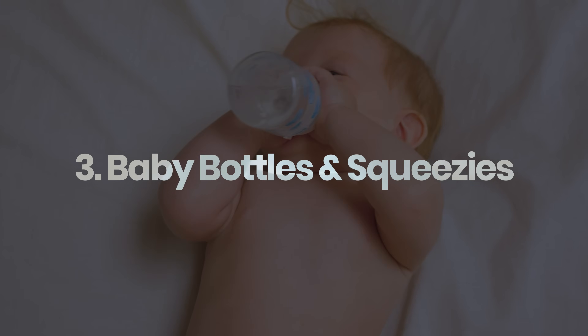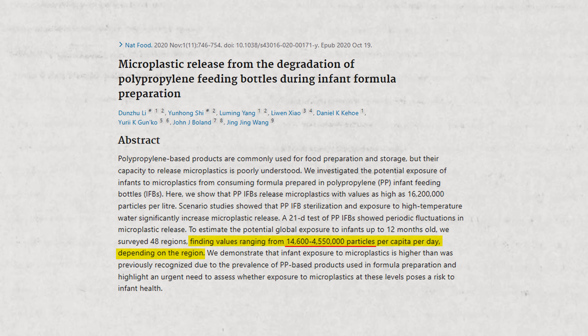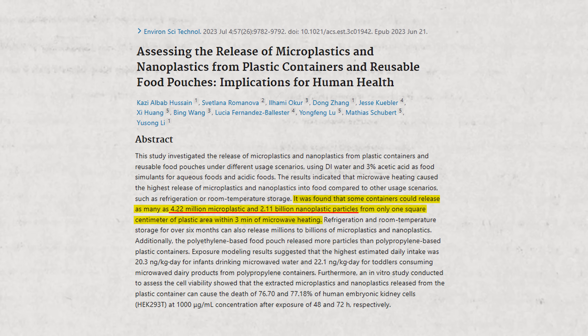Think about baby bottles and popular squeezy pouches. Studies show that baby bottles can release anywhere from 14,000 to more than 4 million microplastic particles per day into milk. And when you sterilize them — something a lot of parents do — that actually increases the leaching. Baby food pouches are not innocent either. When stored at room temperature or in the fridge for six months or more, they can release millions, even billions, of microplastics and nanoplastics.